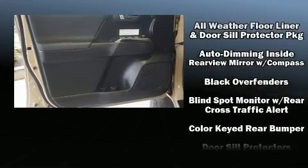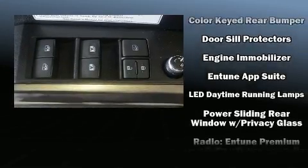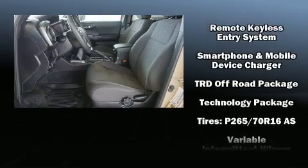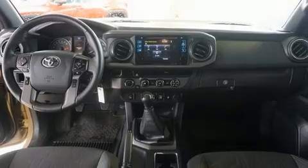Toyota also prioritized safety and security by including anti-whiplash front head restraints, ignition disabling, and ABS brakes. Adaptive cruise control maintains a preset distance behind the car ahead of you, simplifying highway driving and enhancing safety.